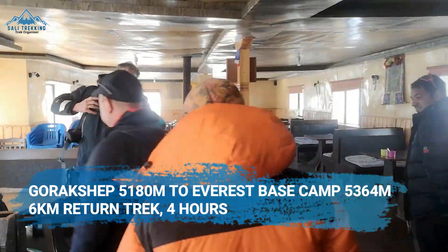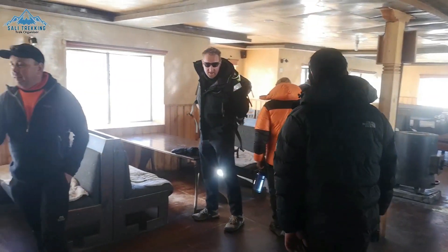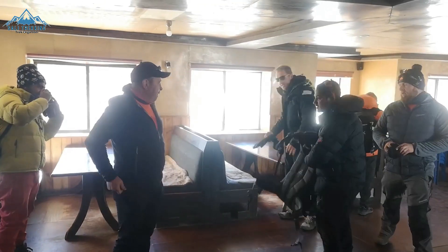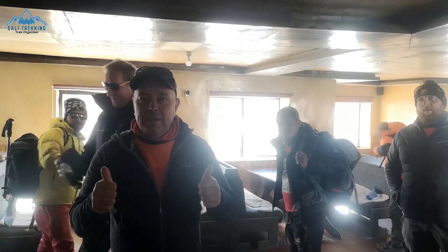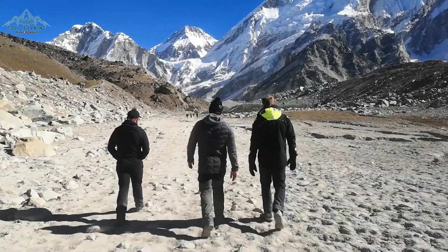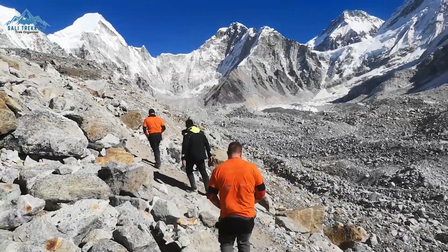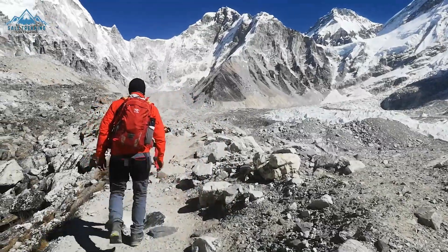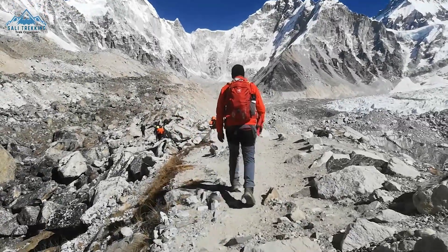Drop your belongings at one of the teahouses, grab some food and drinks, fill up your water bottle, gear up properly, and get ready to trek for under 2 hours to Everest Base Camp at an altitude of 5364 meters. The hike will take you alongside the Khumbu Glacier as you head towards the end of the valley. You will have great views of the glacier and surrounding mountains all the way through. After some time of hiking, you will begin to see the famous Khumbu Icefall as well as the top of Mount Everest.